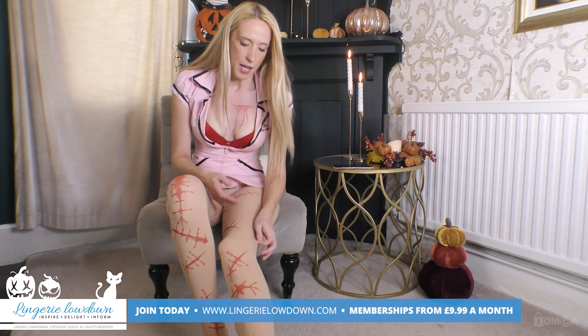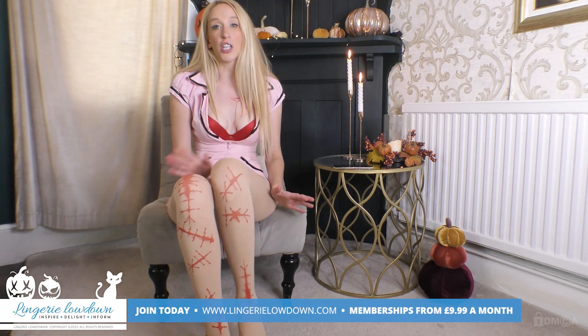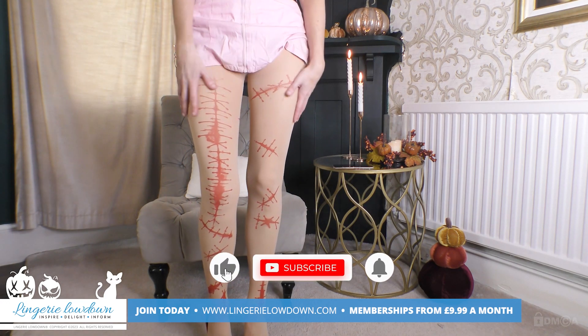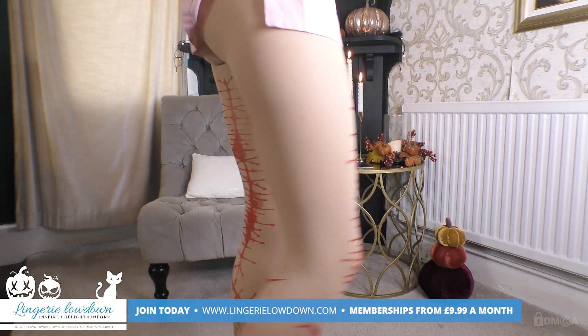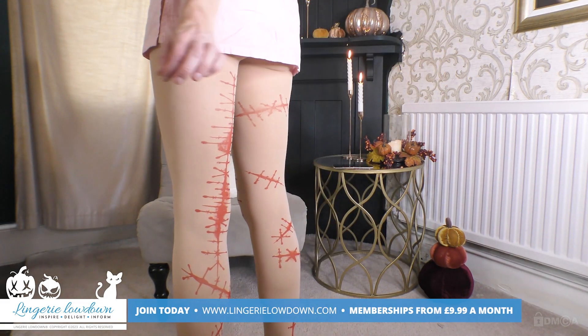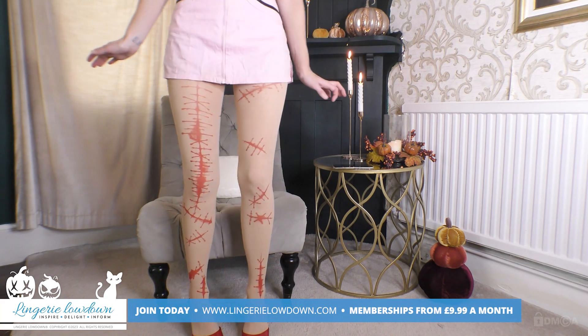I would say they're somewhere around a 10 or a 15 denier. They feel quite robust and stretchy, and I like the patterning on them. I like that it's quite sporadic — different patterns throughout. I think the pattern graphics look really, really good. It genuinely looks like I've been scuffed up and my legs have got terribly injured.